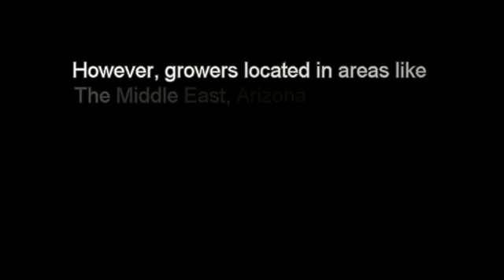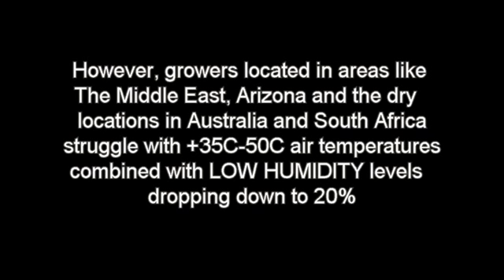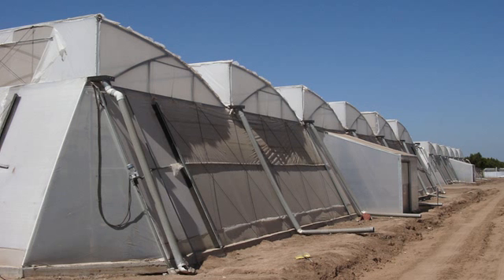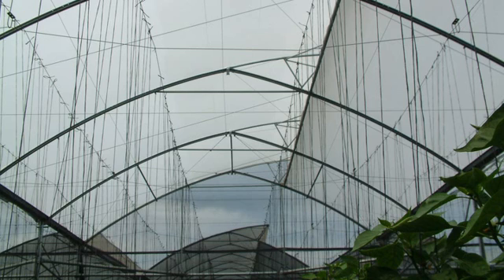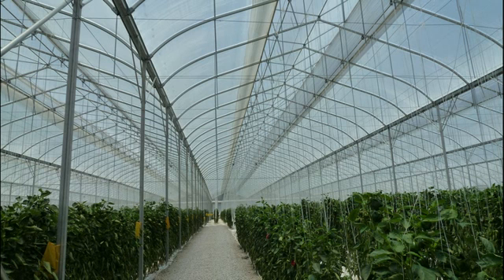Growers in areas like the Middle East, Arizona, and dry locations in Australia and South Africa struggle with 35 to 50 degree air temperatures combined with humidity levels dropping down to 20 percent. When growers in both humid and dry locations install a conventional greenhouse, they typically use clear glass or plastic roof coverings to provide high light levels, but the clear roof covering creates the greenhouse effect, causing air temperatures inside to rise even further above the already extreme outside temperatures.